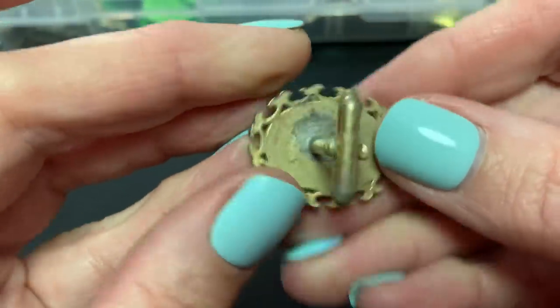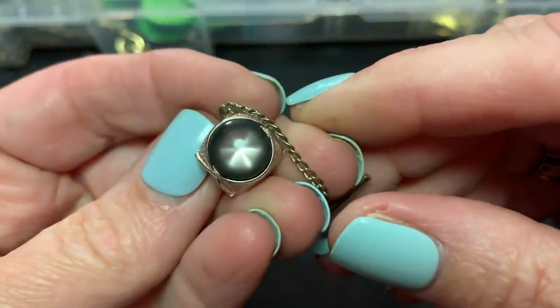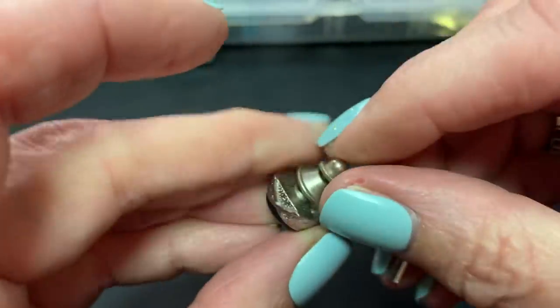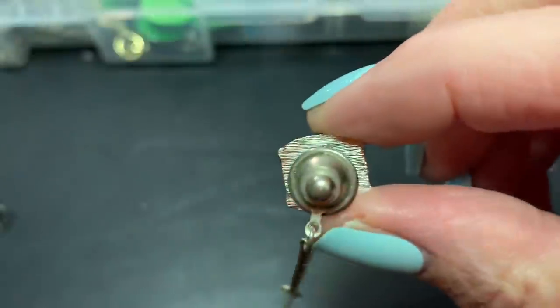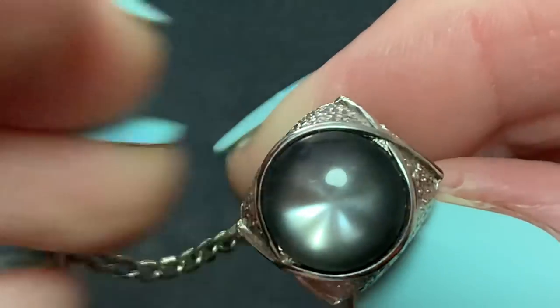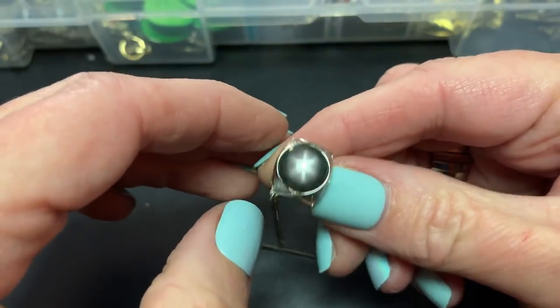A fleur-de-lis type thing — Swank. That's cool. It says Swank. That's really neat. The starburst kind of moonglow thing. Too bad I don't have earrings like that.